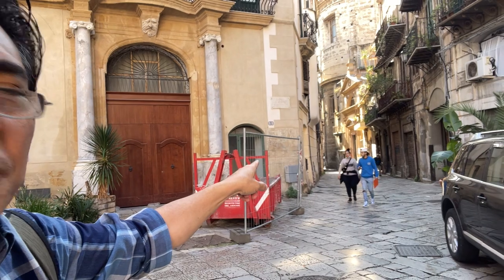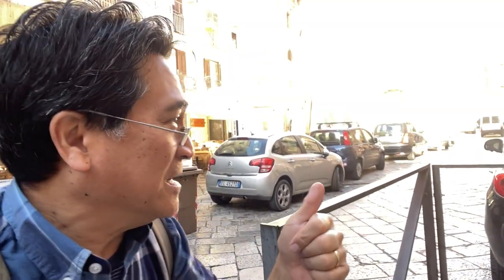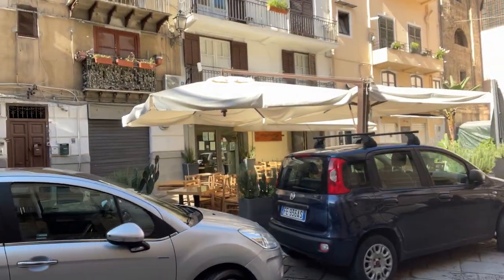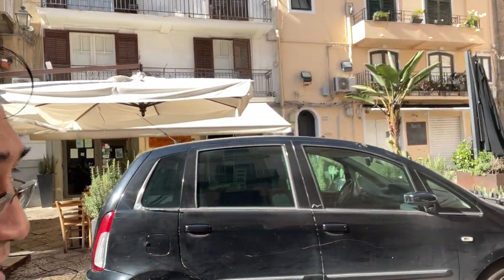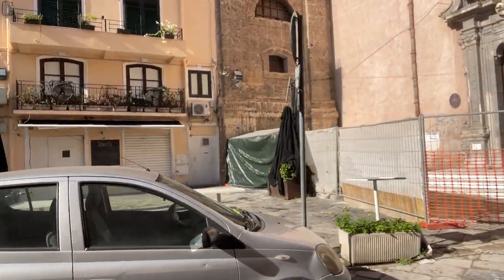If I walk down to the left that way, it would take me to La Buceria, that famous open market — one of three. As you might remember, there's Balaro, which I have yet to visit and do a video of. I did La Buceria, and I did Mercato del Capo where I used to live nearby. There's also another restaurant here called Igrile — I didn't see that sign before.